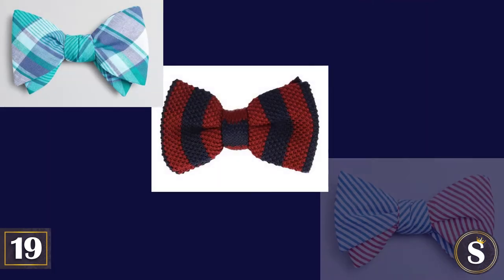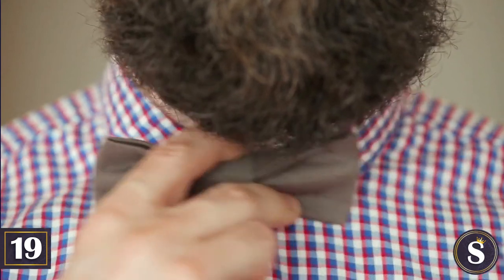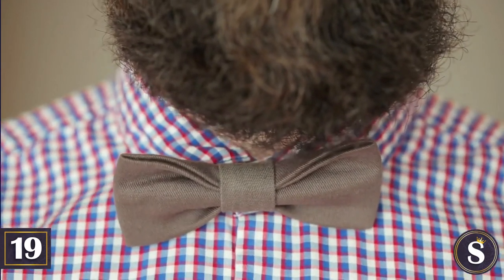Number 19: A bowtie will do the trick every time. They can be in madras, striped, or seersucker. However, make sure you follow the rest of the rules, as a small slip-up with the bowtie can easily land you in the hipster pile.